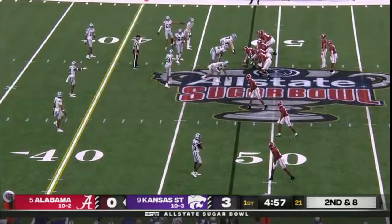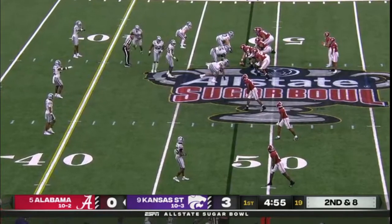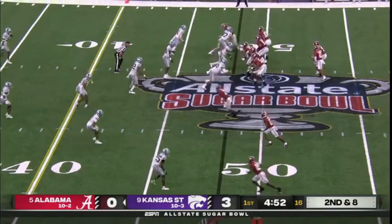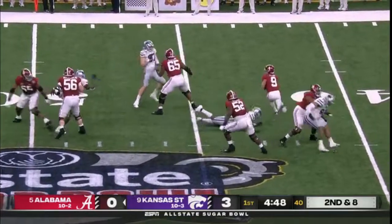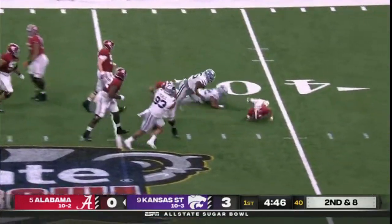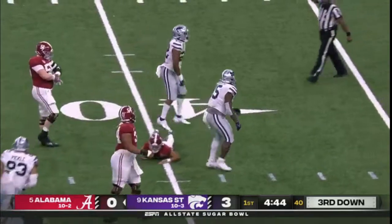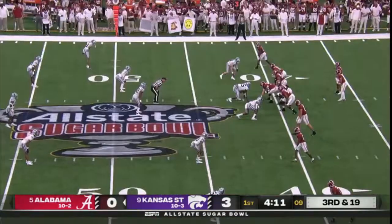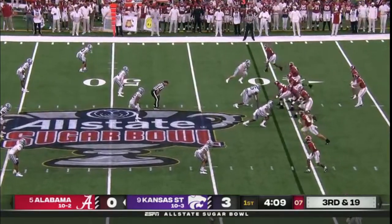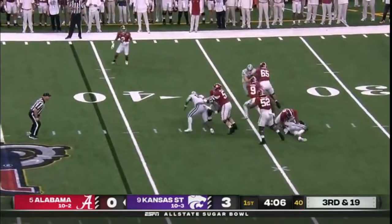Coaches will have to have clips ready to show Young — you rarely hear that from a college quarterback. Young feeling the rush, but sacked back at the 40-yard line. Keep in mind too, there are some injuries on the offensive line for Alabama. A lot of backups playing.